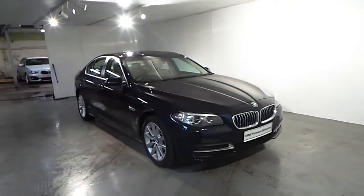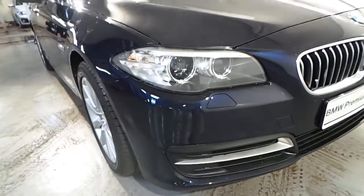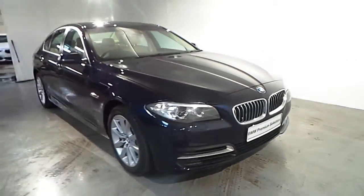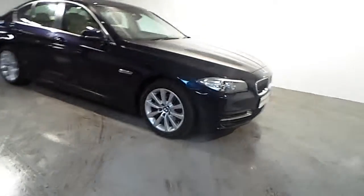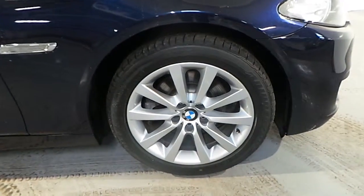Fitted on the exterior of this car you have your front and rear reversing sensors, automatic lights and automatic wipers. You also have 18-inch V-spoke alloy wheels.